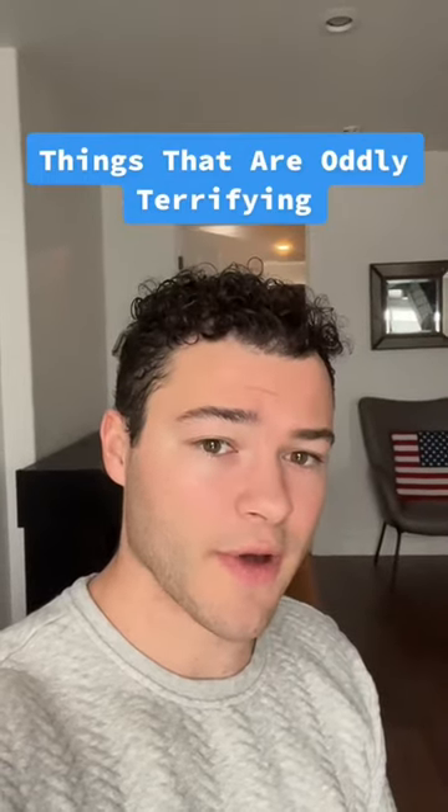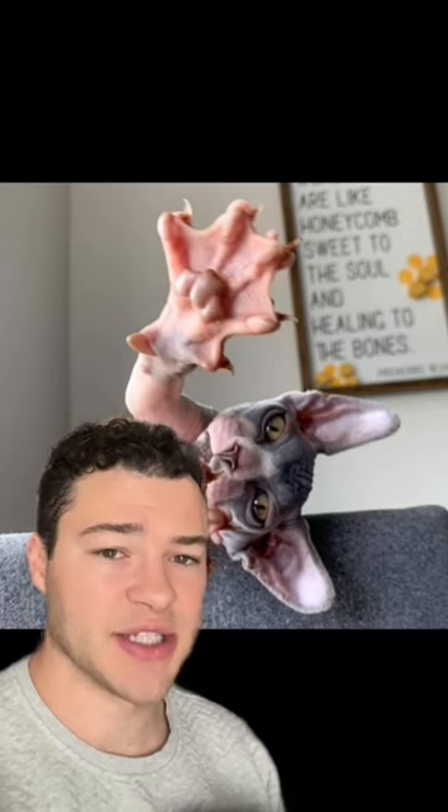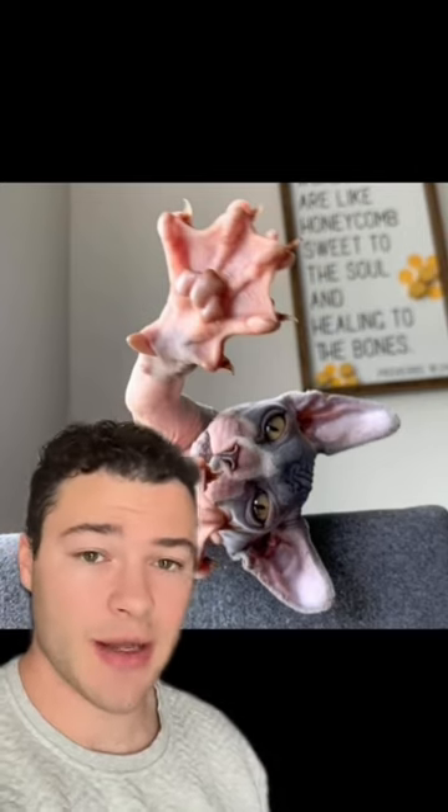These things are oddly terrifying. In at number one on our list, we have this cat right here. And reviewing this photo with me is my cat. From this photo, you can see what a cat's paws actually look like because there's no hair. The appearance is a lot more webbed than I expected, which is kind of odd, so it definitely deserves a spot on this list.